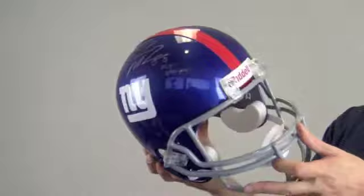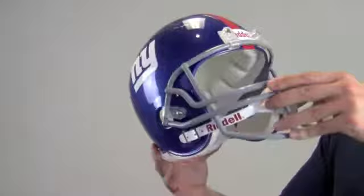Manufactured by Riddell, the official helmet of the NFL, it features Giants team colors and design, with single chin strap and lightweight padding.